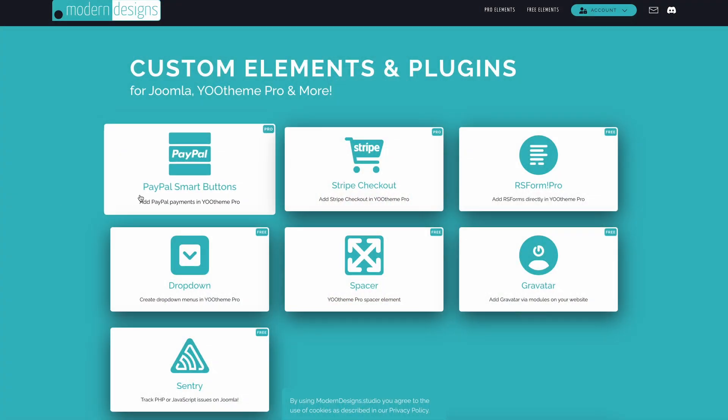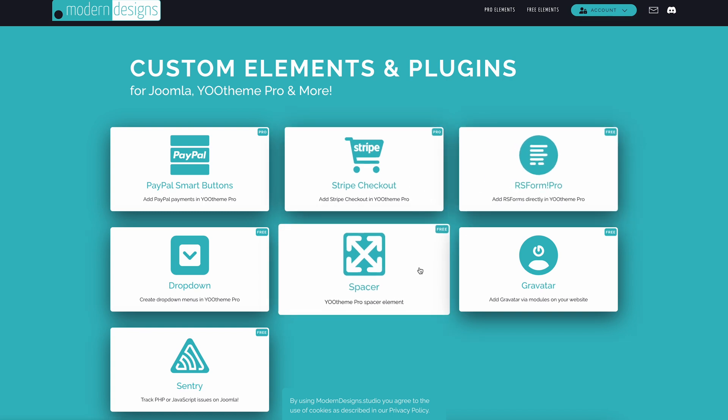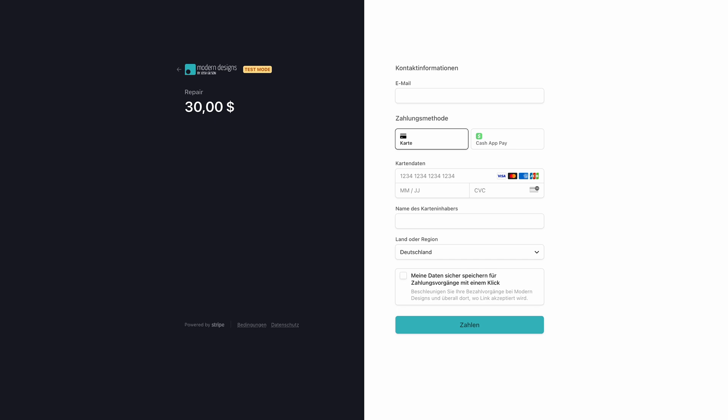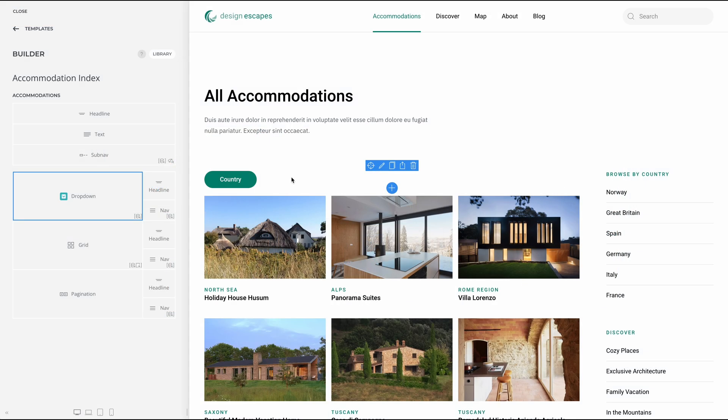Another newcomer on our extensions page is Modern Designs by Josh Gilson. Apart from the RS Form Selector element, they also offer two very useful elements if you want to sell some products without using an e-commerce solution: PayPal Smart Buttons and Stripe Checkout elements. This way you can create a simplified checkout for your site. You can also add additional margins to your layout with the Spacer element or display a button with a dropdown.